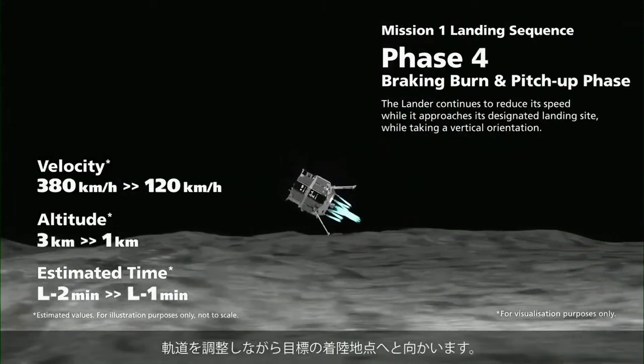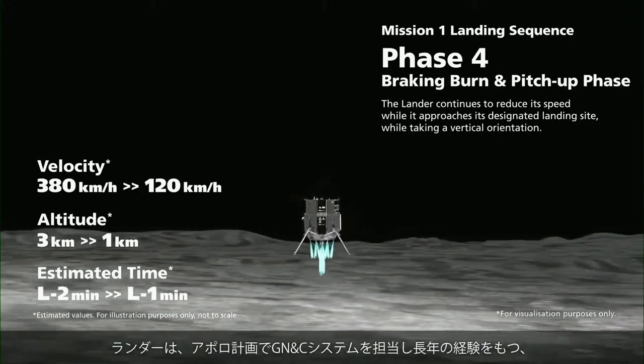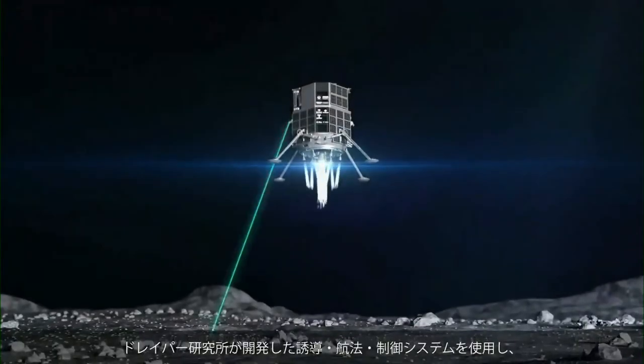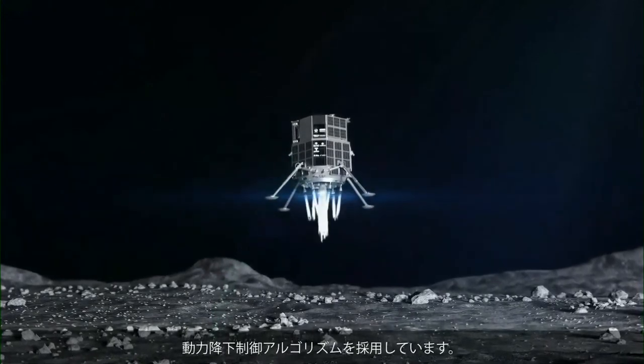On-board instruments are used to determine the distance from the lunar surface. The lander utilizes a powered descent control algorithm developed by Draper Laboratories, using proprietary guidance, navigation, and control software drawing from years of experience dating back to the Apollo program.